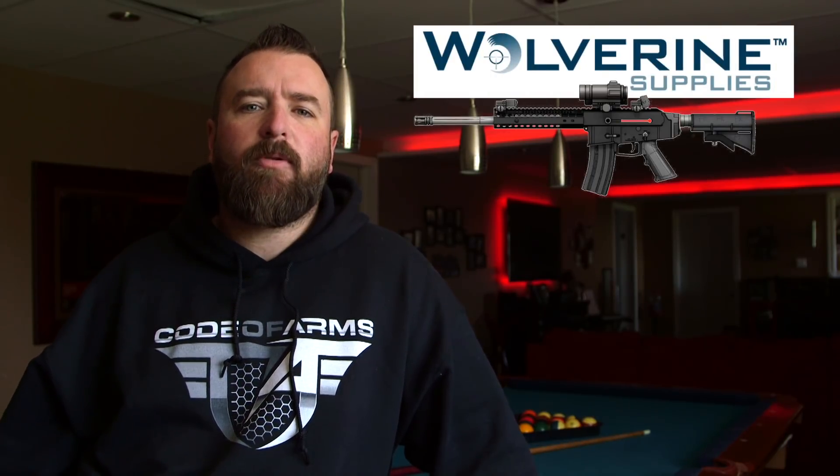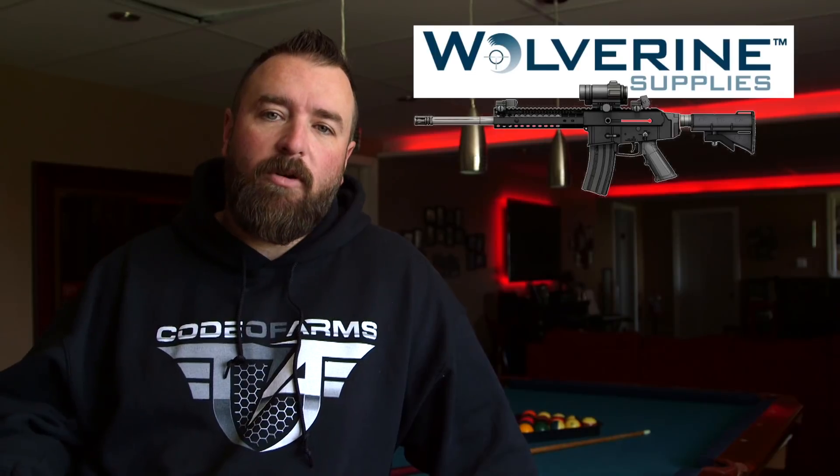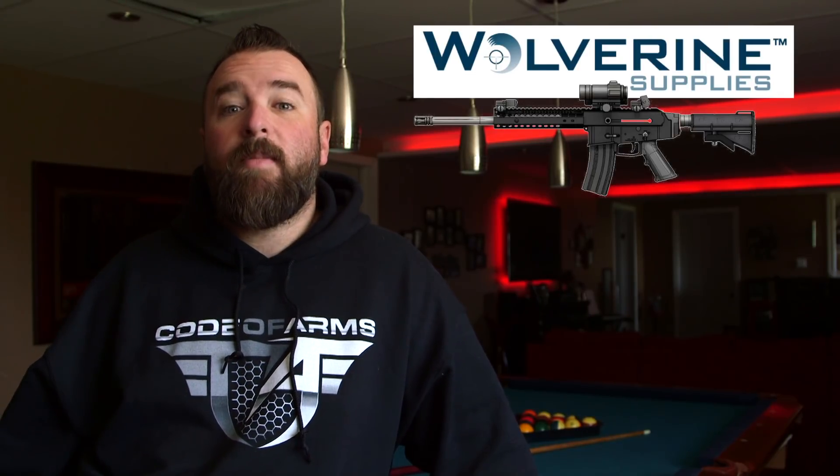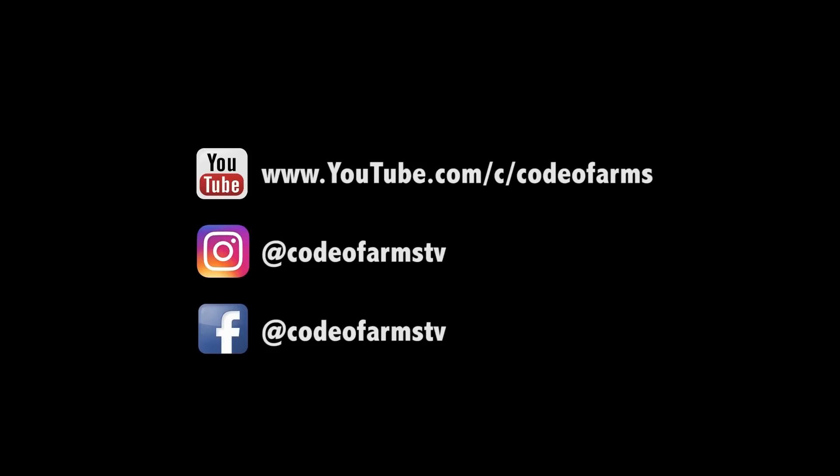We want to know what you guys think of this new rifle being offered by Wolverine Supplies. Does it fit the bill for your next purchase? Let us know in the comments below. And as always, check us out on Facebook, follow us on Instagram, and subscribe to us on YouTube. This is Code of Arms.